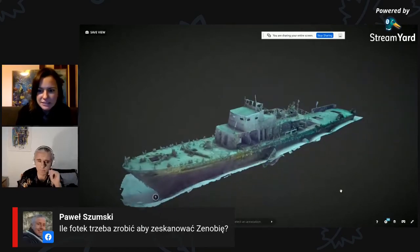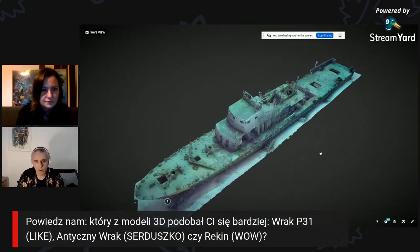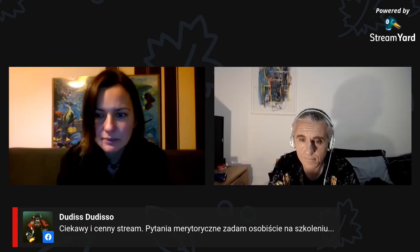Mamy pytanie: ile zdjęć trzeba by zrobić, żeby zeskanować Zenobie? Ja to wyliczałem – przy moich umiejętnościach, gdybym sam miał to robić, to prawdopodobnie potrzebowałbym minimum cztery nurkowania, może sześć, żeby ją sfotografować z zewnątrz. A wewnątrz to nie wiem, bo nie byłem w całej Zenobii – byłem tylko w ładowni i w paru innych korytarzach. Też pytanie, jak głęboko i dokładnie chcemy wpływać i fotografować. Mamy cenny i ciekawy stream – pytania merytoryczne zadam osobiście na szkoleniu, taki nam się pojawił komentarz.